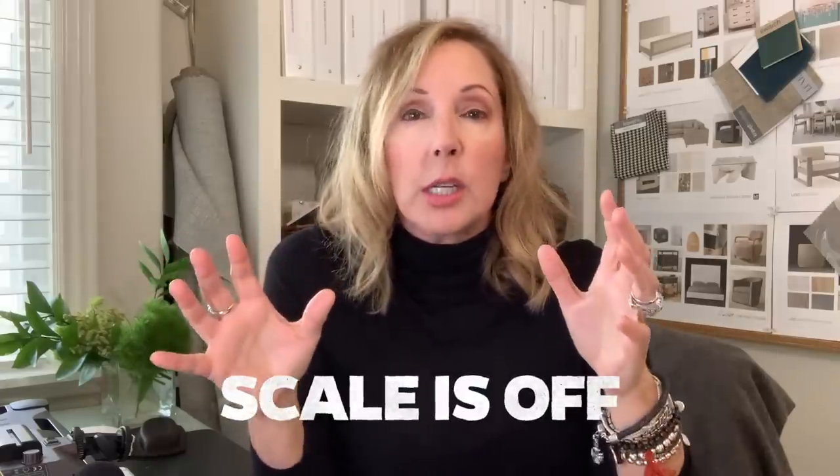The number one item that I always see is that the scale of furnishings is completely off. I've talked a little about this before. Check out my video on small spaces for tips on understanding scale when you have a really tight situation. But what if your space is really big? You end up having the same problems with that as well.